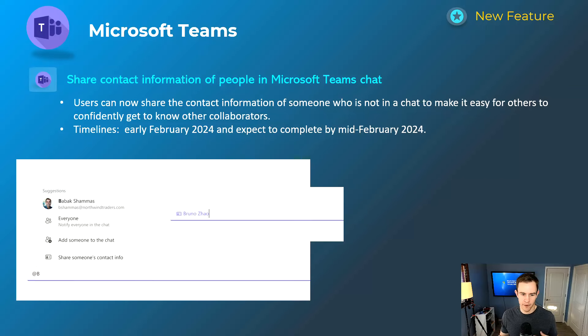This next one is a nice-to-have convenience feature. If you at-mention somebody, you'll now have an additional option to share someone's contact information, and it'll share it as a card so you can see everything about them quickly — such as their phone number, email, organizational chart, and things like that. This will happen early February and be complete by mid-February.